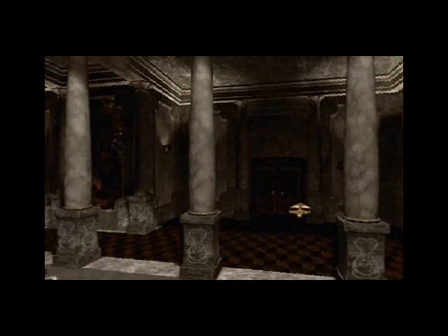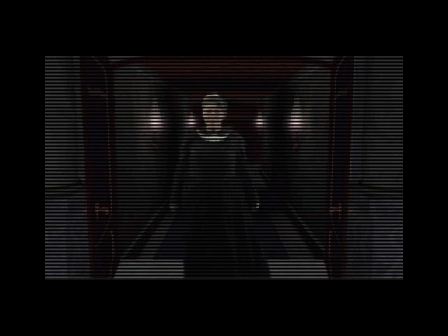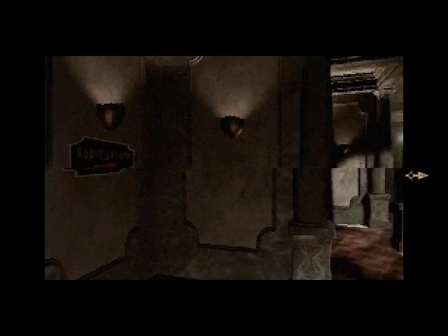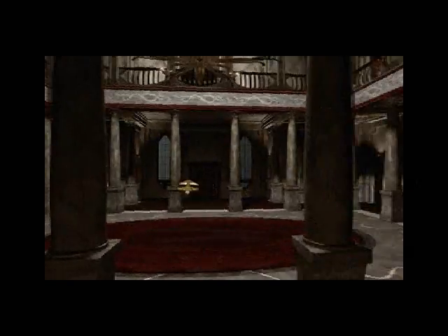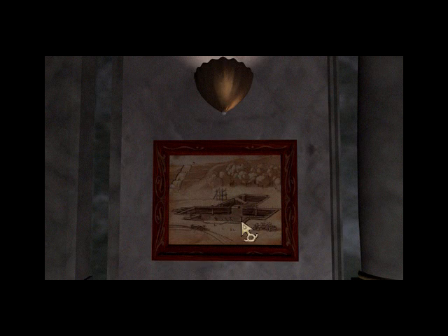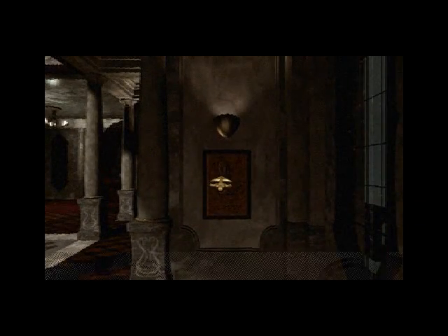This is the practice room. Let's go out into the center here. We're closed. Sorry. Thanks for coming. Bye-bye. I had a feeling that this place would probably be closed. Apparently there's some minimal staff here. By the way, you can see here that that's the way that leads to the auditorium. Just looks like a picture of the foundations of the conservatory being built. Another locked door. Zork Musical Academy for Girls — General Thaddeus Cain, Principal Founder.